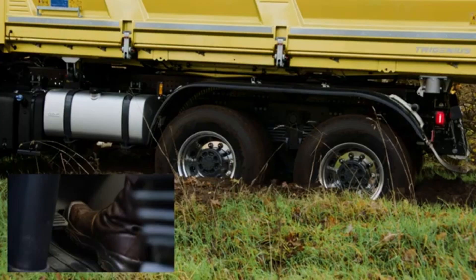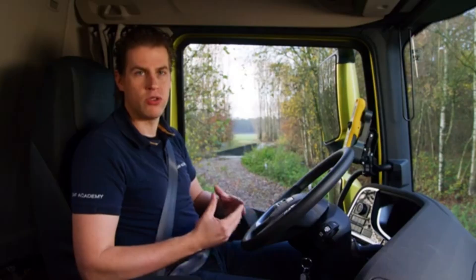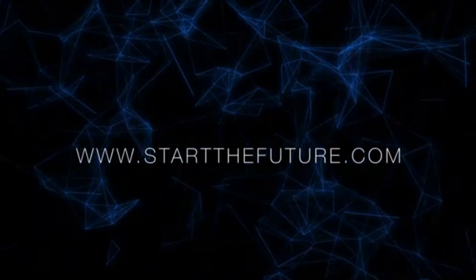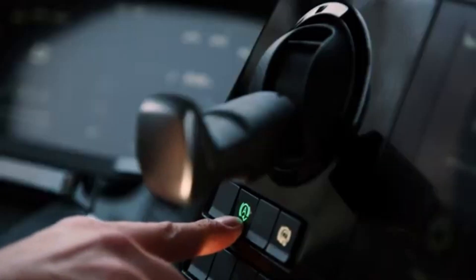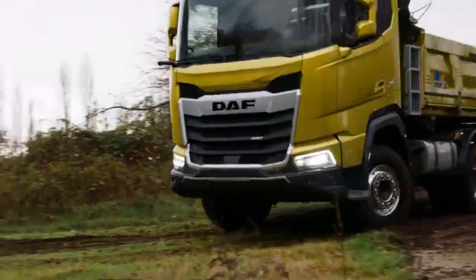This movement helps to gain traction and dislodge the truck from its stuck position. In many off-road vehicles, this feature is activated automatically by the gearbox or drivetrain system sensing when the vehicle is in a compromised position. The system then adjusts the throttle and brake response to ensure that the wheels don't spin too rapidly, helping maintain controlled traction while preventing further sinking.